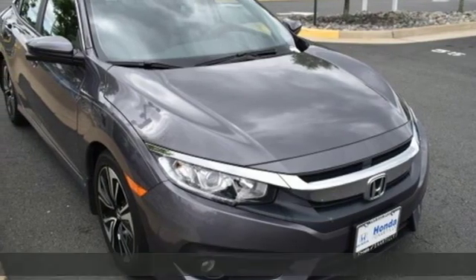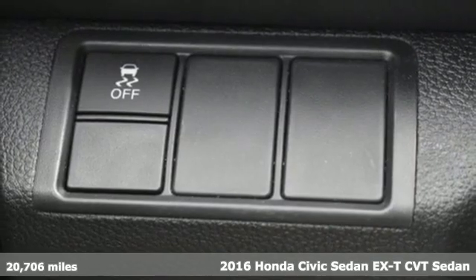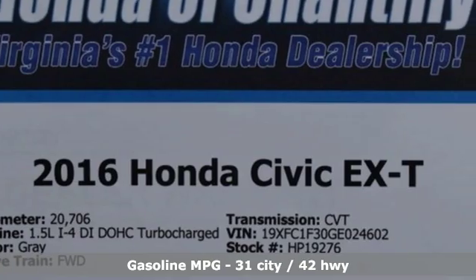It's a 2016 Honda Civic Sedan. Honda's created some of the most admired vehicles on the planet. You'll look forward to every drive with features like these.